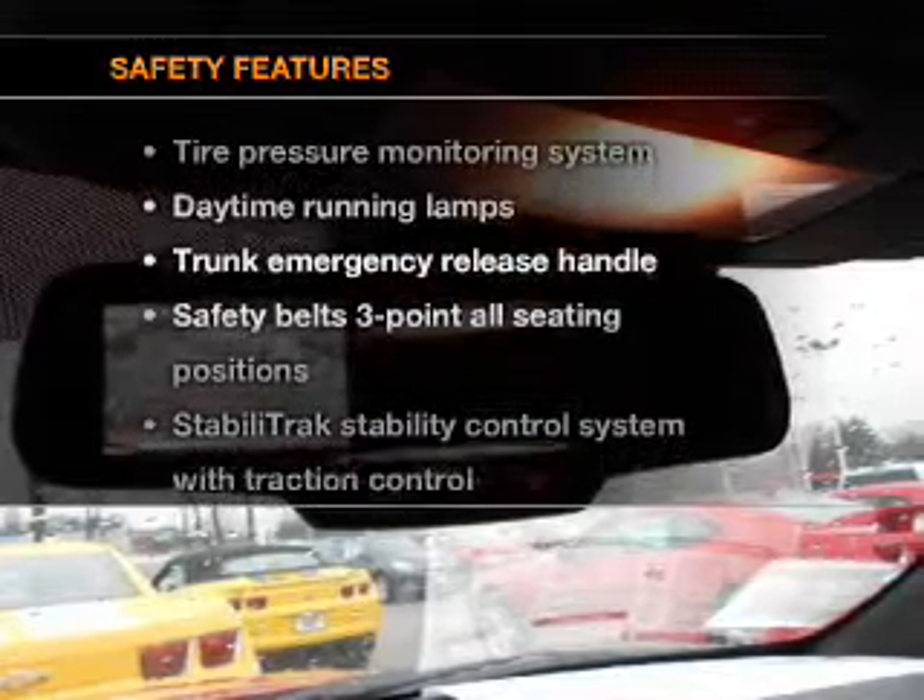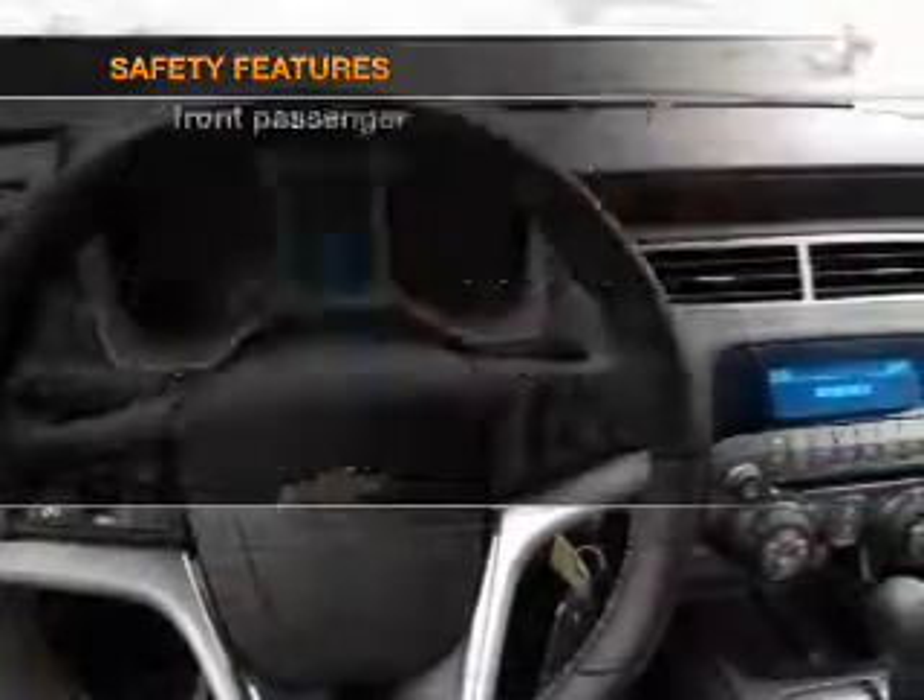Air conditioning, power door locks, power windows, power steering, cruise control. And for your peace of mind, the following safety equipment is included.